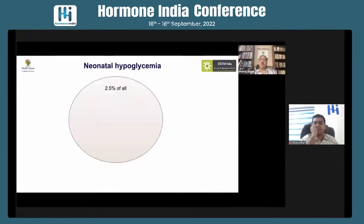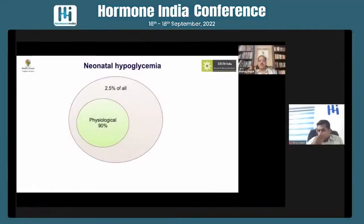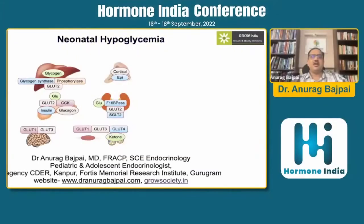Neonatal hypoglycemia is common — approximately one in 40 children will have it. Most cases are physiological in the first 48 hours of life during transition. However, there can be significant pathology, of which hyperinsulinism and multiple pituitary hormone deficiencies are the most important causes from a chronic perspective. These are unfortunately often missed, sometimes with significant consequences.